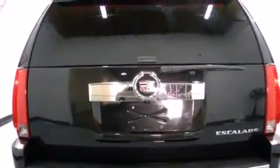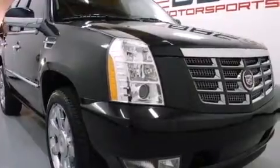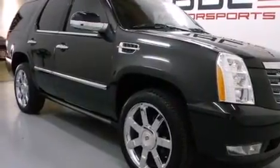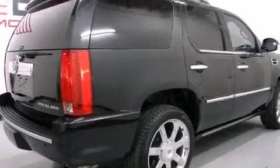Features include a sunroof, a navigation system, a rear-view camera, a low-tire pressure indicator, leather seats, an illuminated passenger side vanity mirror, side impact airbags, air conditioning with automatic climate control, and cruise control.